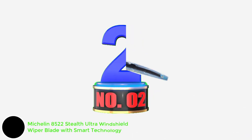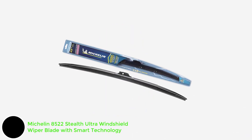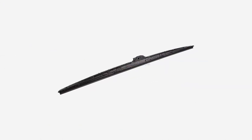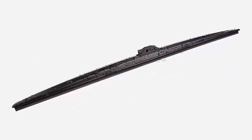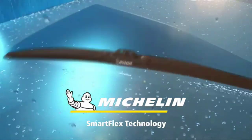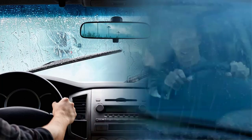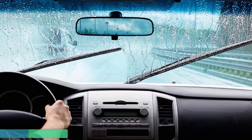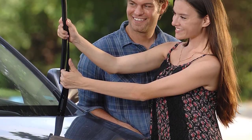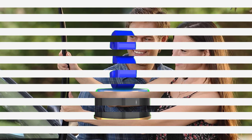Number 2: Michelin 8522 Stealth Ultra Windshield Wiper Blade with Smart Technology. If any company should know how to make an excellent wiper blade, it's rubber giant Michelin, and these are indeed good blades. They're easy to install and perform well in most conditions. They seem well constructed, and several hinge points on the blades help them conform to the shape of the windshield. The area around each hinge is also designed to prevent snow and ice buildup. Pros: well constructed, hinges designed to resist snow and ice buildup, easy to install.